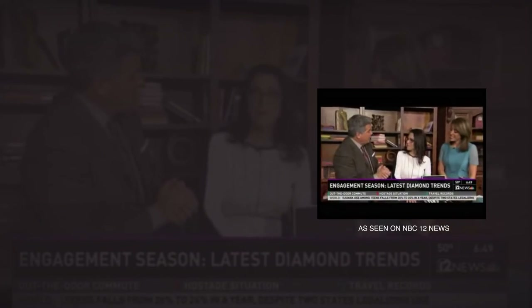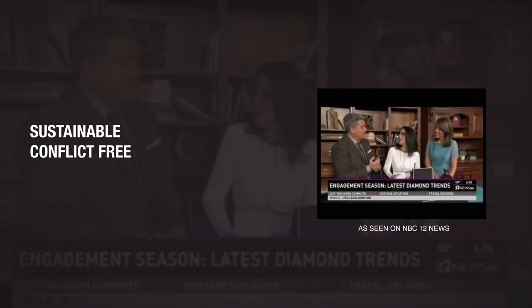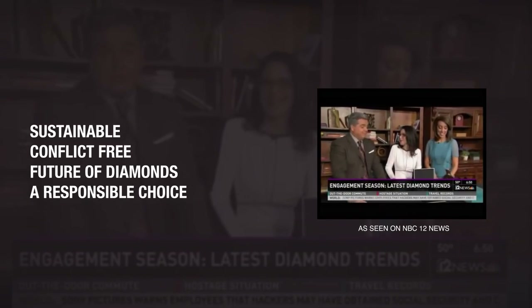A lot of people think about blood diamonds and the stories of the horrors that go on in the mines themselves. Are people going to start shifting this way so they can have a clearer conscience when it comes to diamonds? Absolutely. Pure-grown diamonds are sustainable, they're conflict-free, and they're the future of diamonds — a responsible choice.